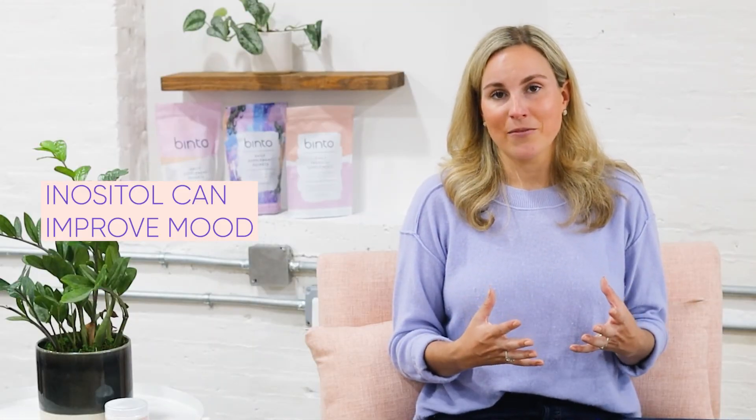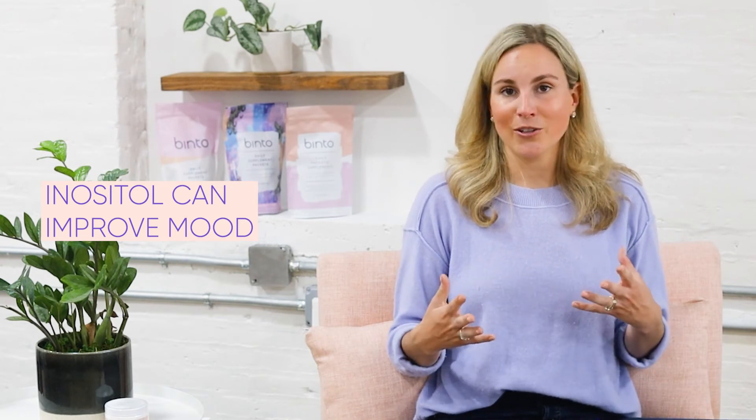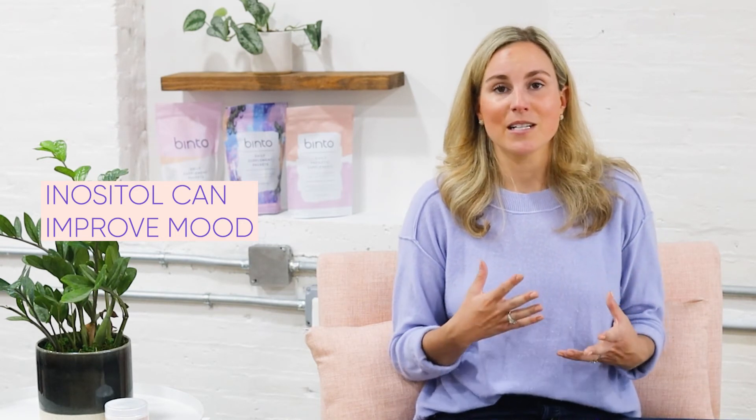Lastly, inositol supports our mood. Inositol is an amazing supplement for supporting healthy mental health. So if you are looking for a mood boost or a supplement to help you with mental health, you might want to try adding inositol into your daily routine.